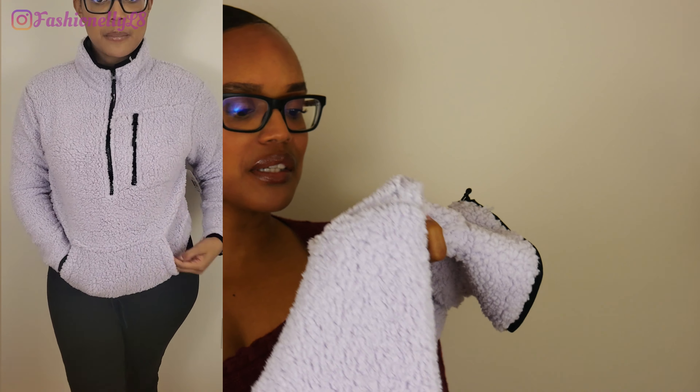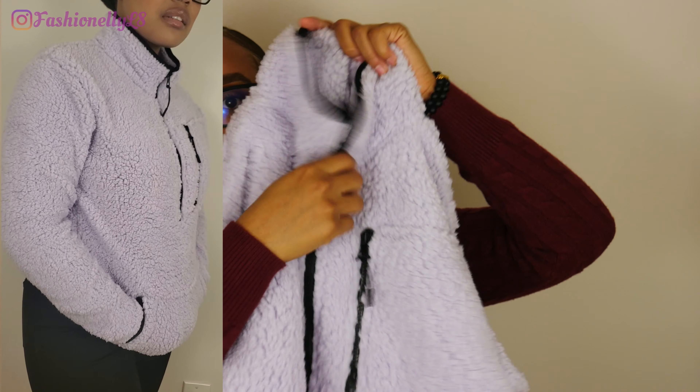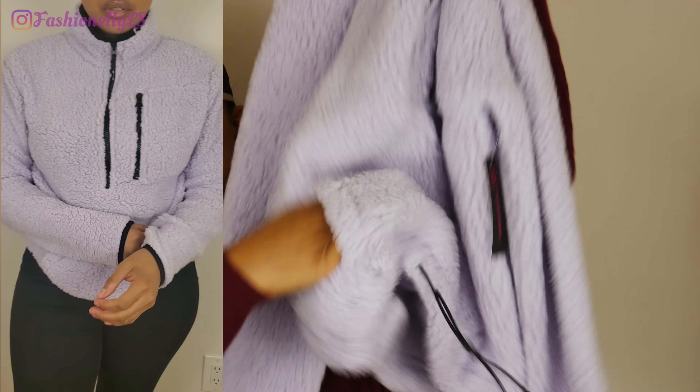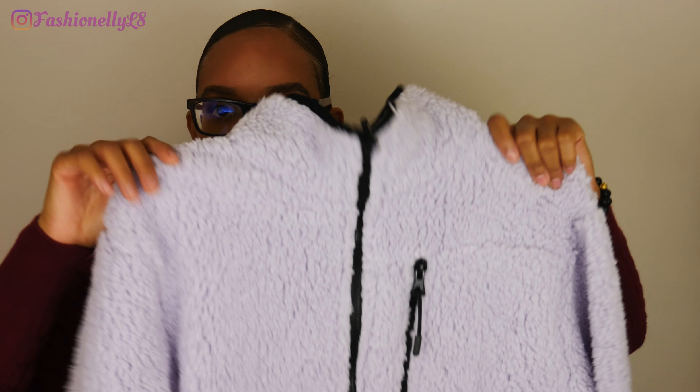Our next item is this light purple sweater — it kind of looks lilac. It's super soft with that teddy bear material, which feels really nice, though the inside is not the same material. It's very cute: it has a zipper detail so you can zip it down or up, there are pockets on each side, and it has a tie detailing so you can tighten or loosen it.